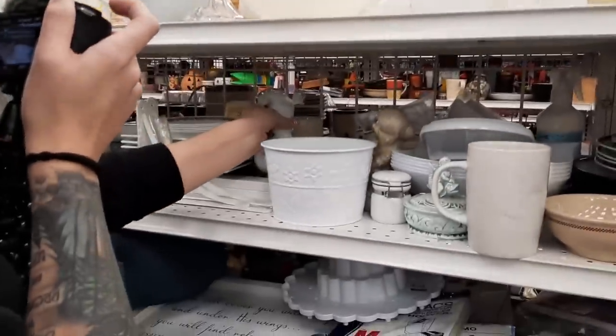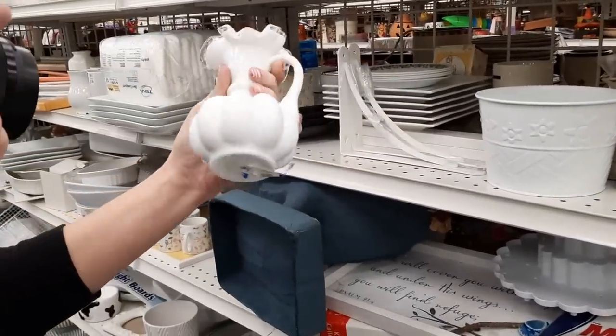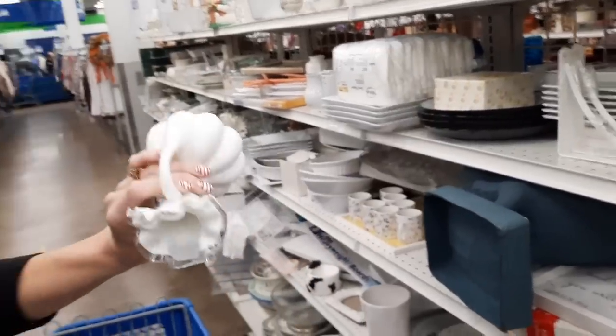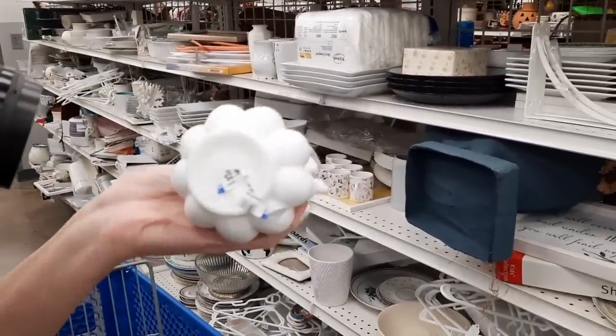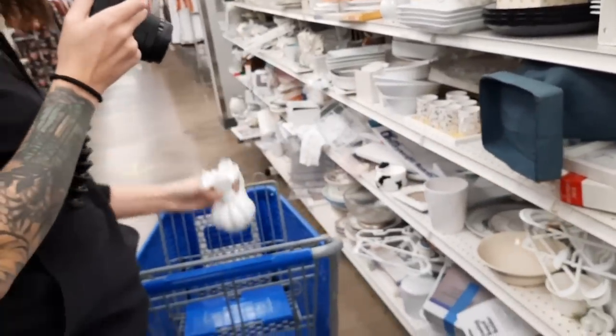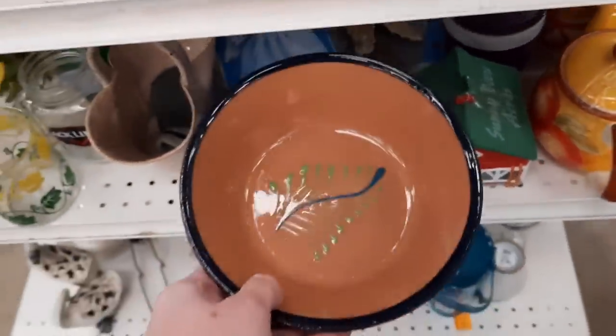Oh, it led me over here — and it's not broken! Nice. Let me see it. It looks good. Somebody peeled the sticker to see what the mark was, and then they were like, 'There's no mark on it — it can't be Fenton.' Little did they know.